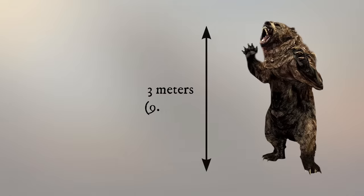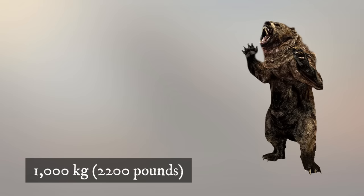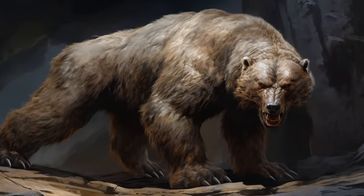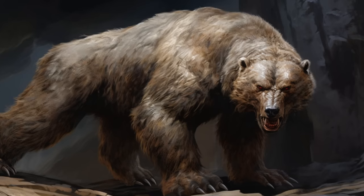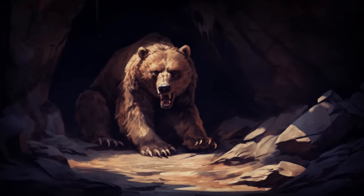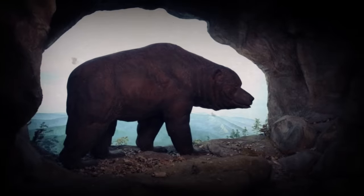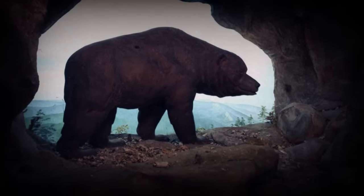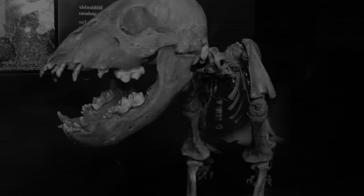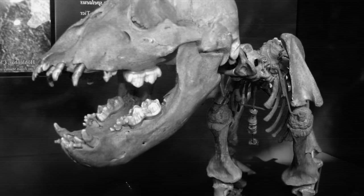Towering up to 3 meters — 9.8 feet tall on its hind legs — and weighing close to 1,000 kilograms, the cave bear, Ursus spelaeus, was truly massive. Its solid build was covered in dense fur, likely ranging from brown to reddish-brown, protecting it from the harsh glacial climate. Unlike modern cave-dwelling bears like the brown bear, which use caves primarily for hibernation, the cave bear spent a significant portion of its life within these subterranean networks. The cave bear possessed powerful jaws and large, crushing premolars, suggesting a predominantly herbivorous diet.